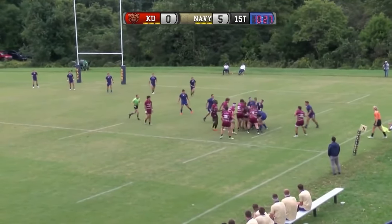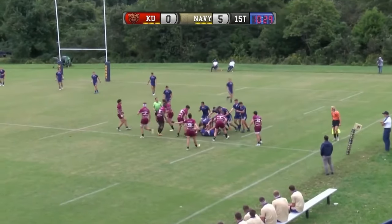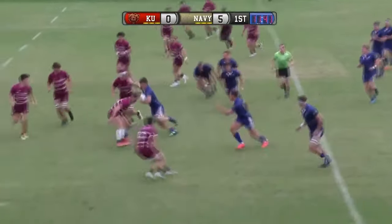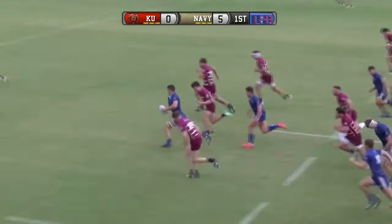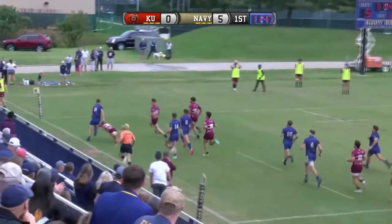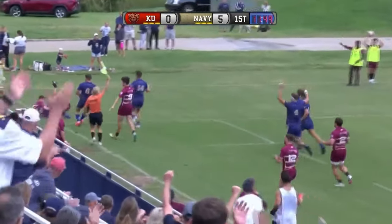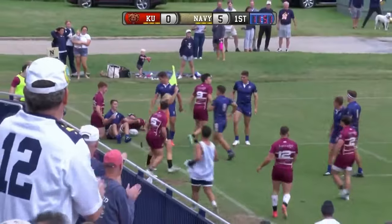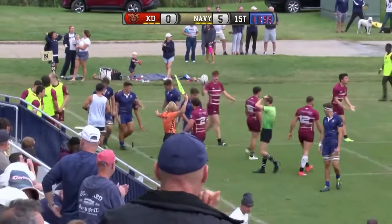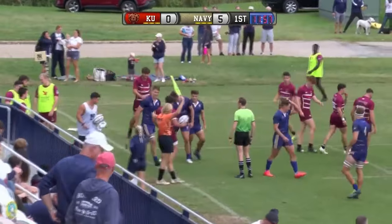That lineout stolen by Von Schmitz — great ups there, jumping in the front of the lineout. He gets it to Ha. Ha stiff arms, breaks through. You have to like this advantage. Stiff arm again, he's still going. And it looks like he's in touch — he just barely misses the try there, gets pushed into touch by the Kutztown defender.